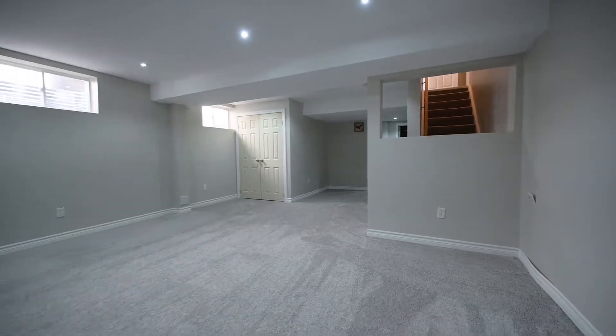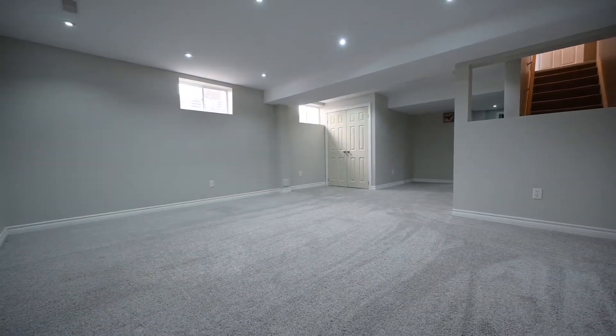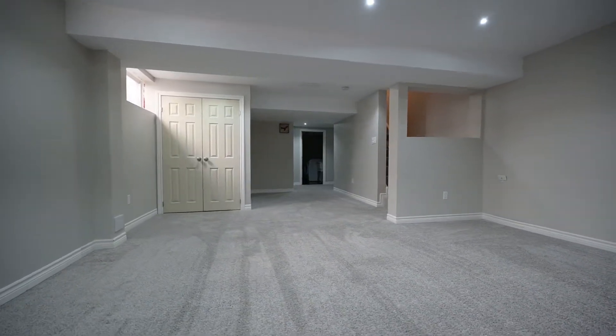Not every one of these towns has a finished basement — this one does, and it still has that new carpet smell.